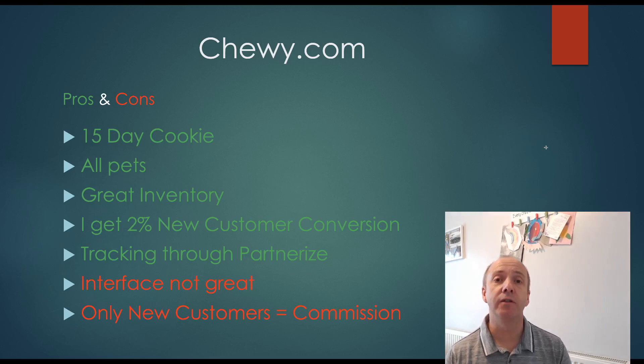You get $15 for every customer that signs up to Chewy's order service and has never ordered from them before. It's not a recurring fee — you don't get a commission on every product they buy. You only get a one-off fee when they sign up and buy something for the first time.